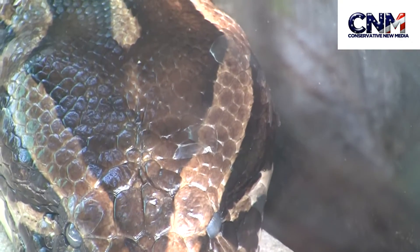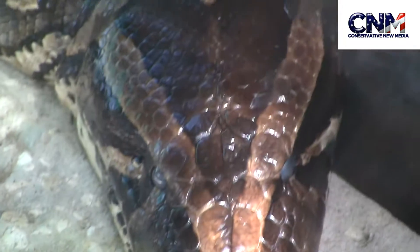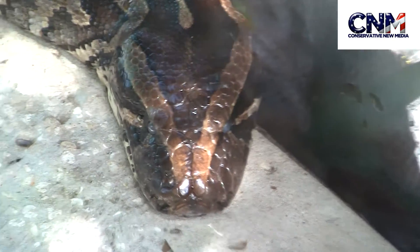I believe — this is all my personal opinion — I believe that the snake was shedding. Snakes shed their skin. You'll see here. Look at that, a little bit. I mean, that is a massive, massive snake.